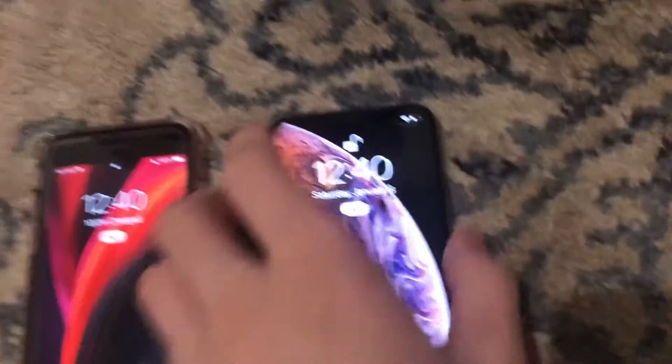It's a really nice phone. This is going to be my main phone. I have my SE 2nd Gen here — I finally upgraded again, so this is going to be my main phone.